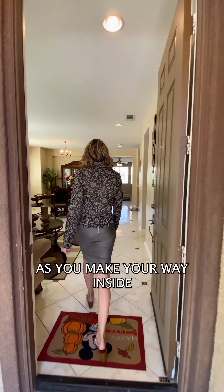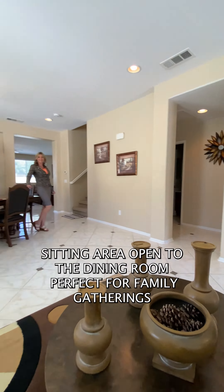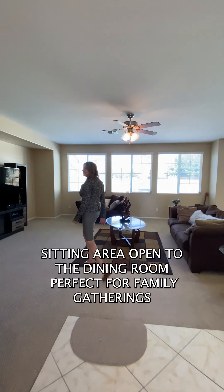As you make your way inside, you'll appreciate the beautiful custom tile flooring. There's a formal sitting area open to the dining room, perfect for family gatherings.